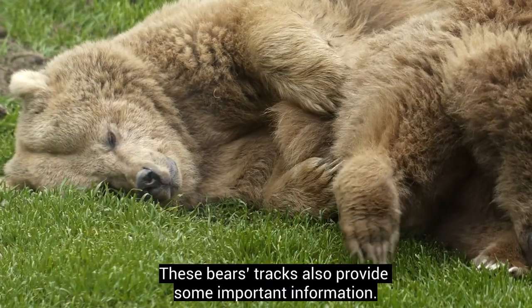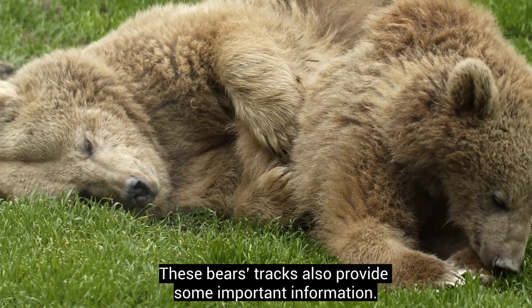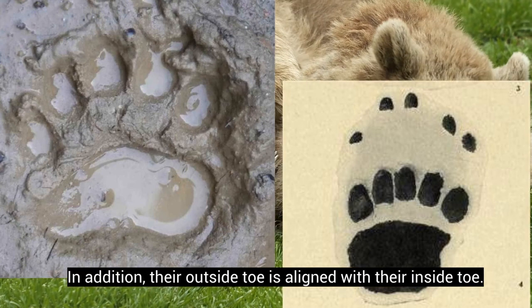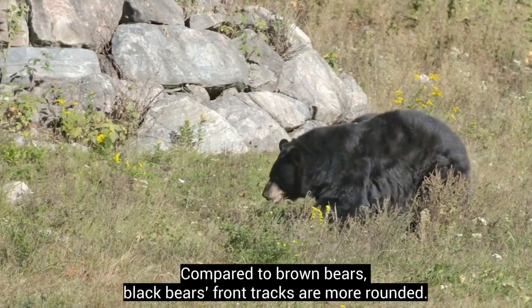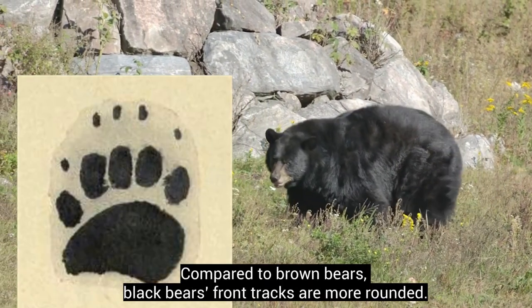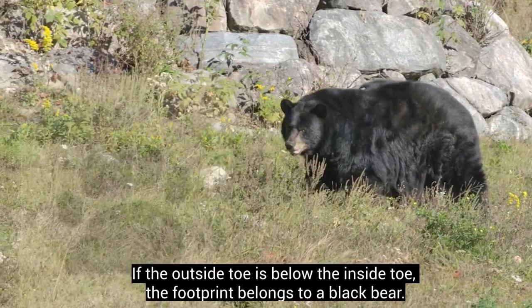These bears' tracks also provide some important information. Brown bears' front tracks are more square-shaped, and their outside toe is aligned with their inside toe. Compared to brown bears, black bears' front tracks are more rounded. If the outside toe is below the inside toe, the footprint belongs to a black bear.